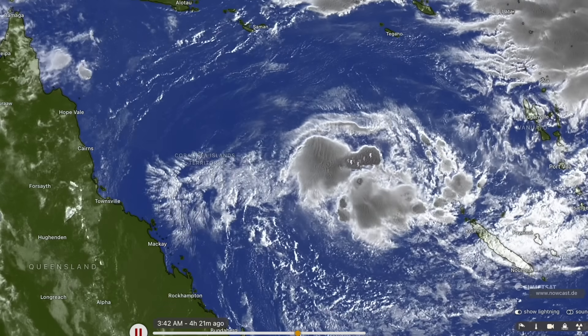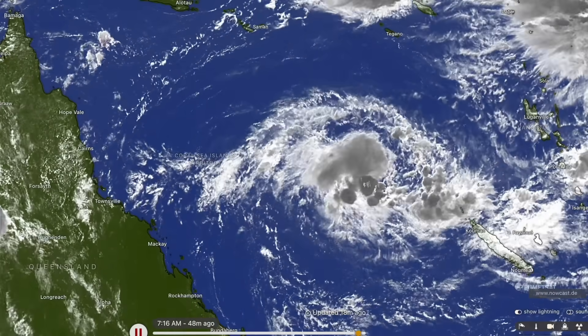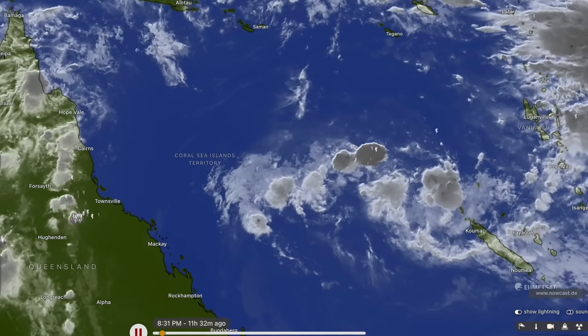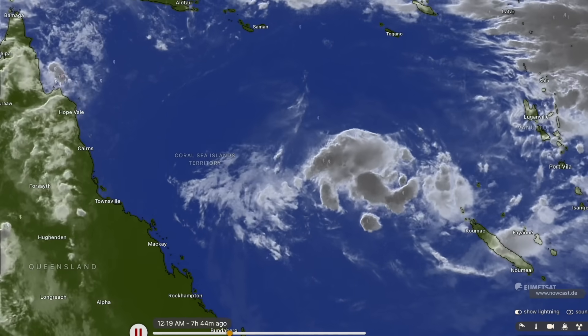Hello, my name is Cyclones Oz and today we're going to be discussing this developing tropical cyclone in the Coral Sea. It's kind of the only big deal in terms of weather happening across Australia right now, so it will be getting all of my attention in this update.